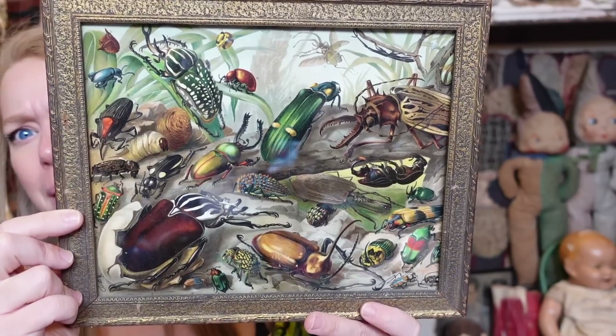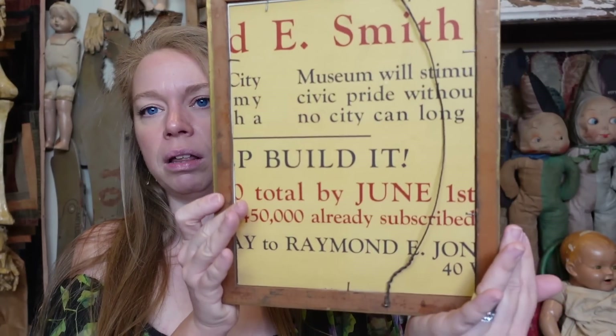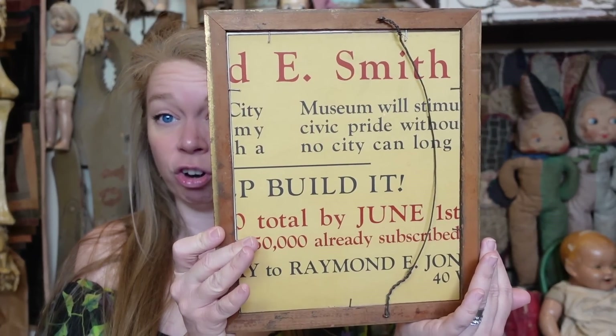You know, those 'learn about nature, here's some engravings' type books. Isn't this a party you want to go to? Also, look at this — I don't even know. This is just some verbiage on the back of the frame. All right, up next.